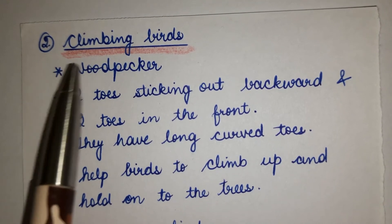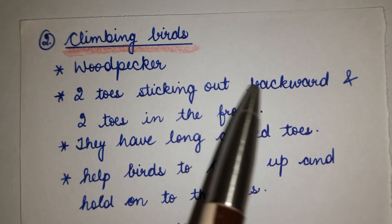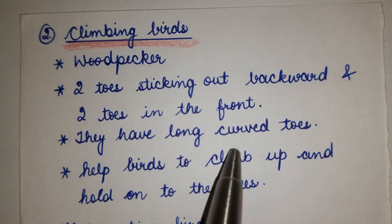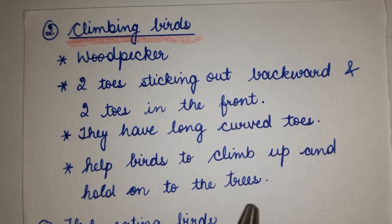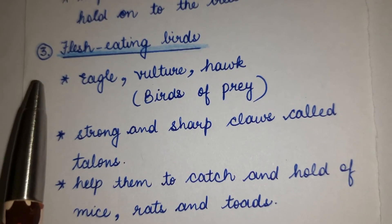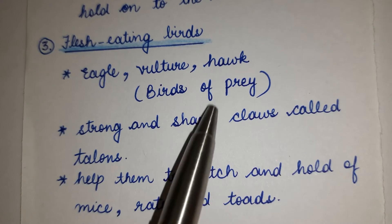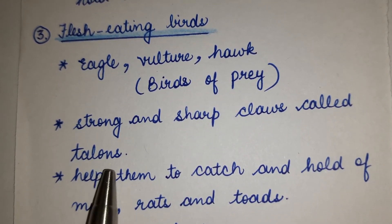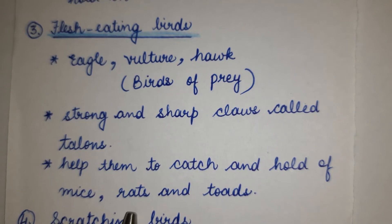Number 2: Climbing birds — woodpecker. Uses its claws to grip and hold on to trees. Number 3: Flesh-eating birds — eagles, vultures, hawks — birds of prey. They have strong and sharp claws called talons that help them to catch and hold prey such as mice and rats.